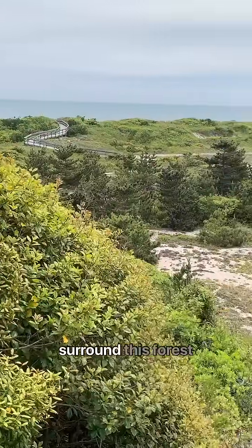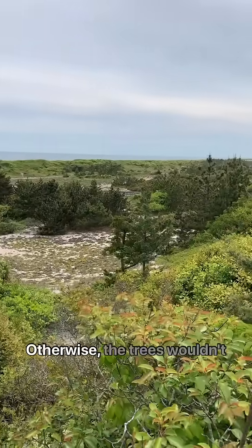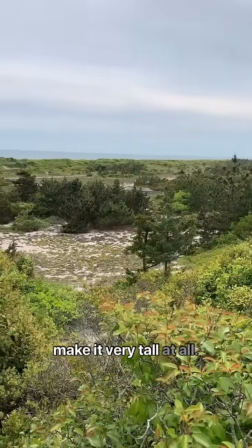Well-established dunes surround this forest, protecting it from the salt spray that comes off the ocean. Otherwise, the trees wouldn't make it very tall at all.